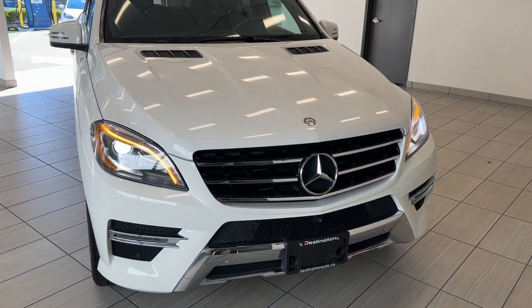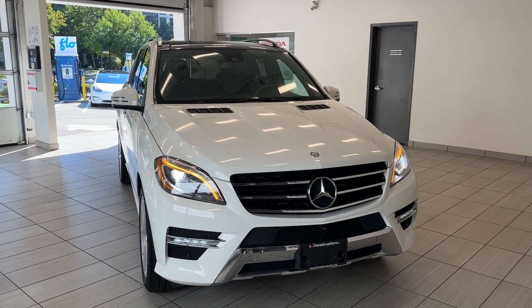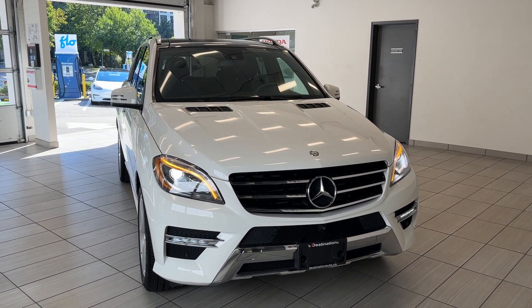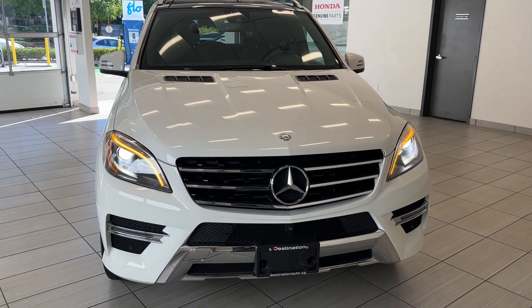Hey guys, welcome back to another exciting episode of What Kind of Test Ride at Destination Honda Burnaby. Today we have this beautiful 2015 Mercedes-Benz ML 350 in this beautiful white color.